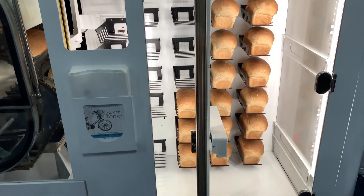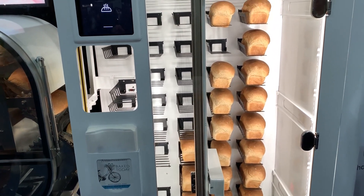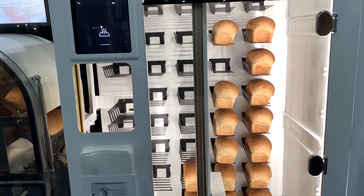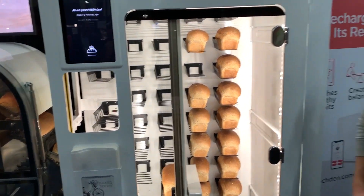That is amazing. We always bring you bleeding edge tech, and this is bleeding edge tech. Forget all the other stuff that's been out there for a while — this is amazing. I'm sure you can get different types of bread depending on the ingredients.